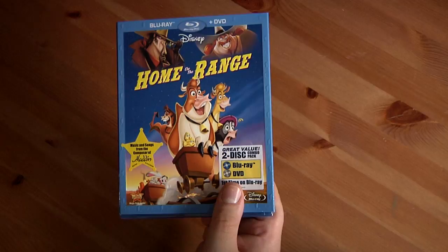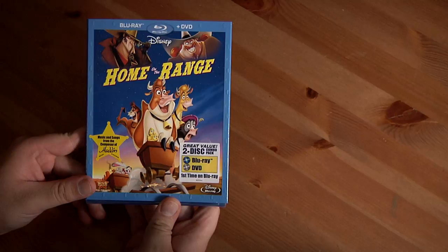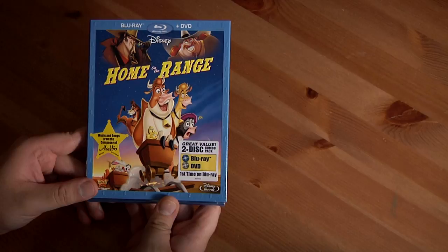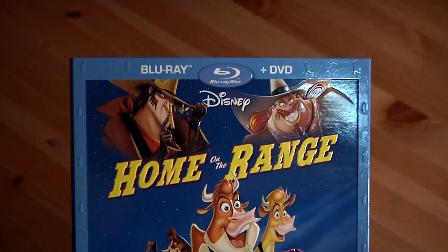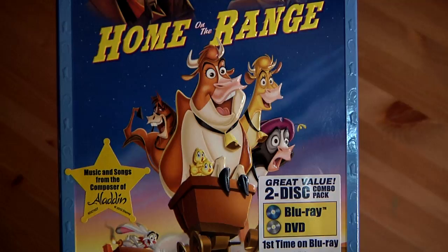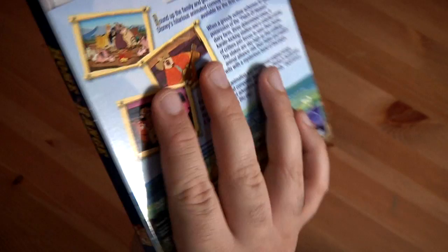Next up is Home on the Range. This is actually one of the movies I consider part of the 'death of Disney animation' era in the early 2000s. Roseanne Barr is in it. Here is the slipcover — it's a Blu-ray and DVD combo pack. It's got some embossed cowboy boots and horseshoes on it, which is a very cool touch.